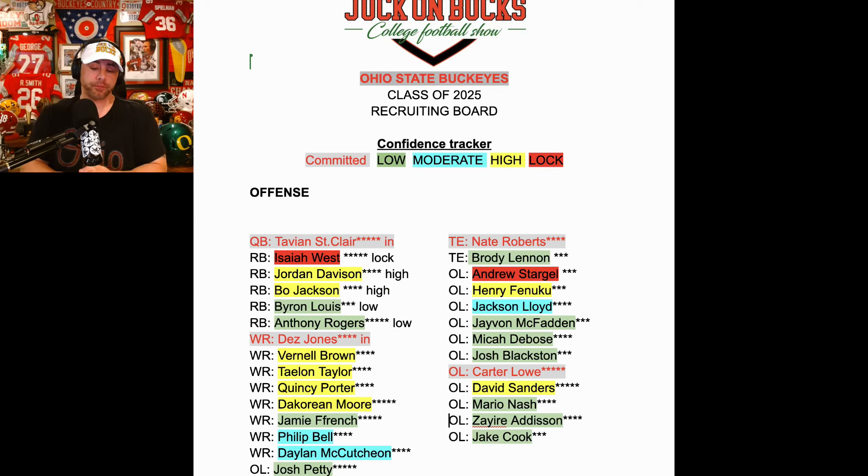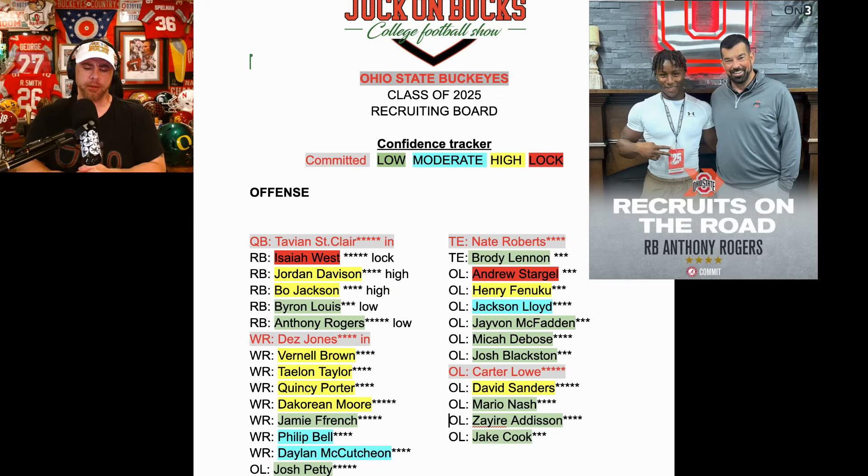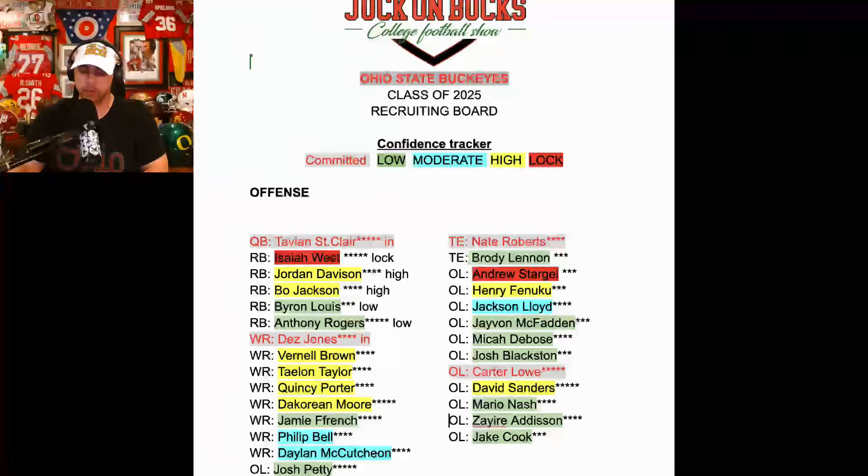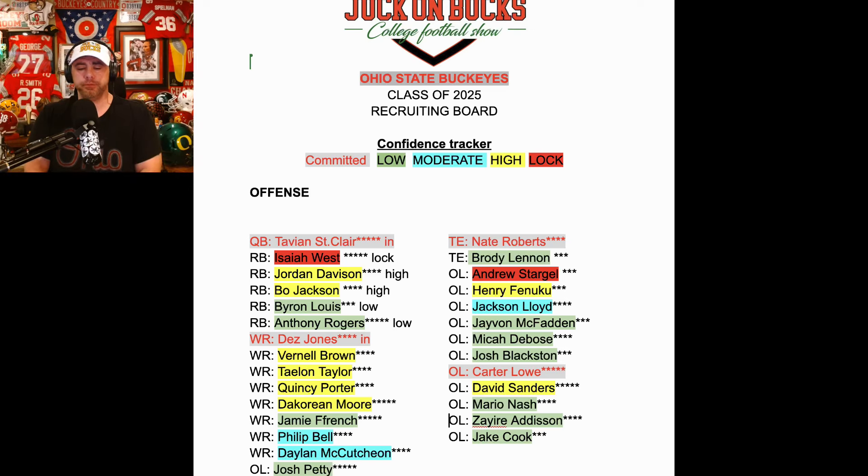Do these three guys want to be in a three-man running back class? Does that push Davison or Jackson away? Even if it does, having Isaiah West — a high-caliber starting running back — and one of the other two is a victory. That's a heck of a running back class. Byron Lewis, I don't feel like he wants to leave Florida. Anthony Rogers, I feel like he's pretty locked in to Alabama — he has a different skill set, a little smaller, incredible speed. He's the highest-rated guy on this board, and I don't see him wanting to join a three-man class.